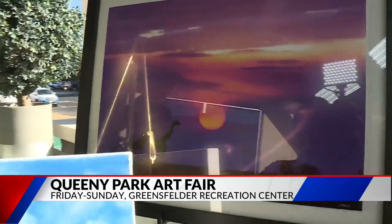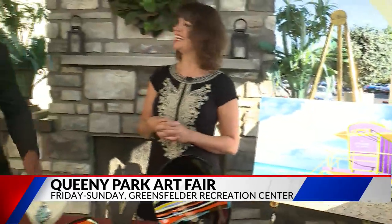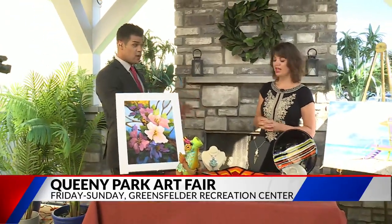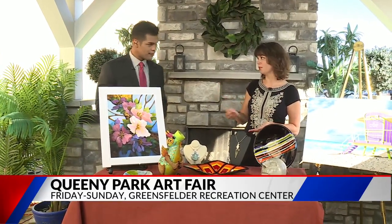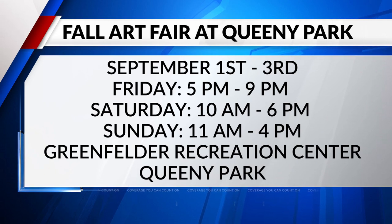The ten-dollar fee gets you in for all three days, so save that ticket. Anyone 18 and under is free. The event runs Friday, Saturday, and Sunday — Friday night, almost all day Saturday, and then Sunday until four. There's wine and cheese that pairs well with the young children's activities as well.